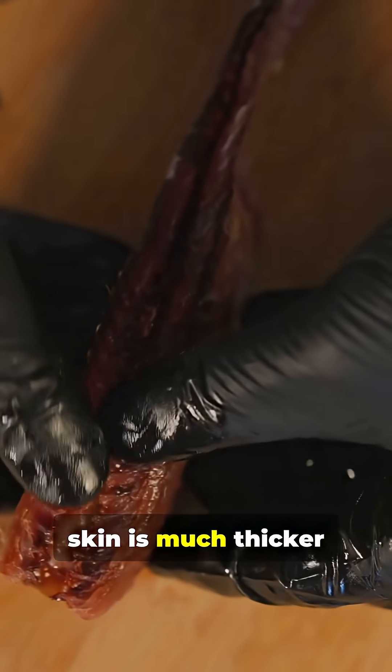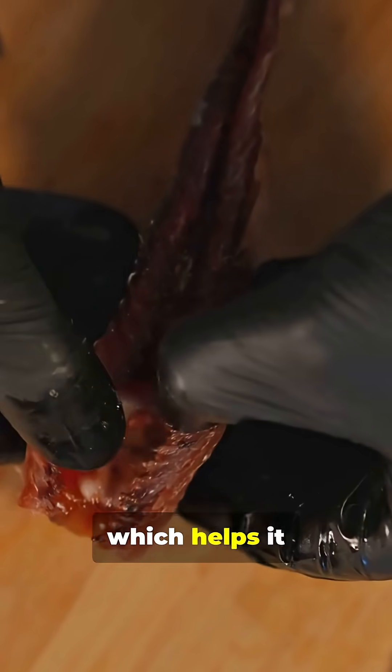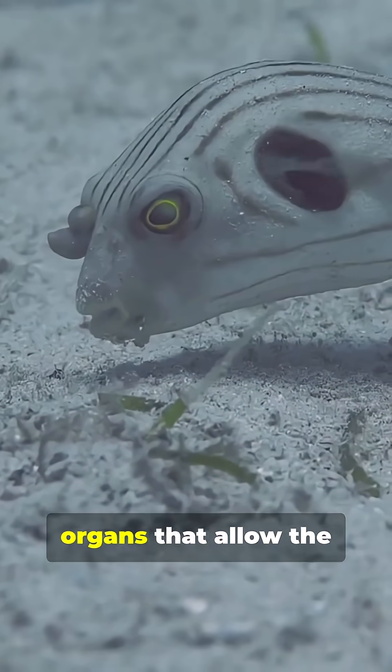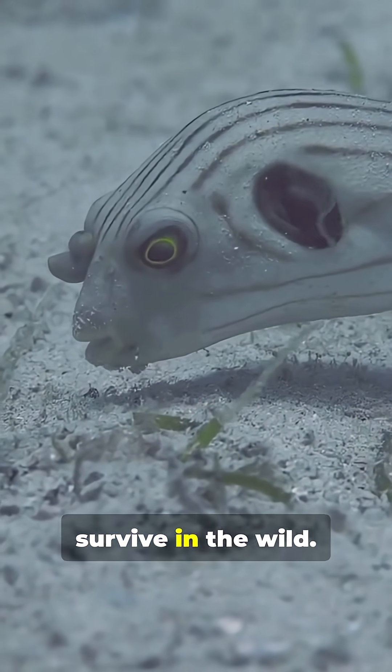Notice how the skin is much thicker than most fish, which helps it inflate like a balloon. Inside, you can see the distinctive internal organs that allow the pufferfish to survive in the wild.